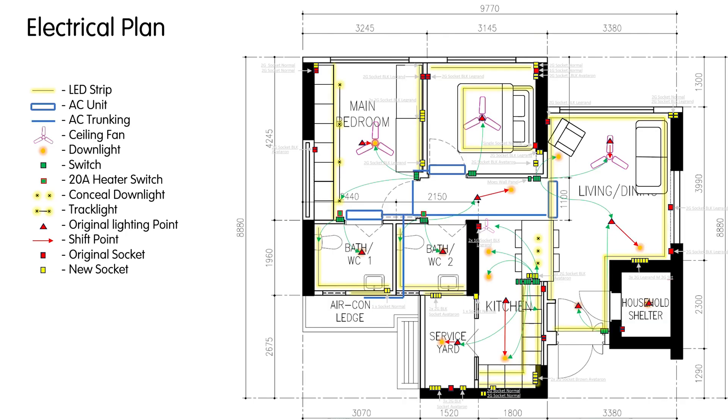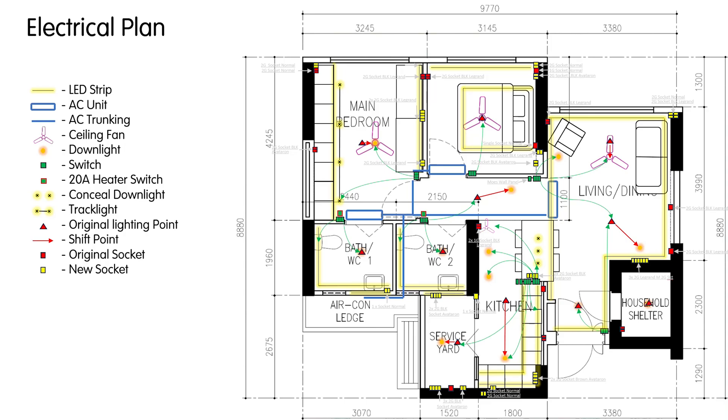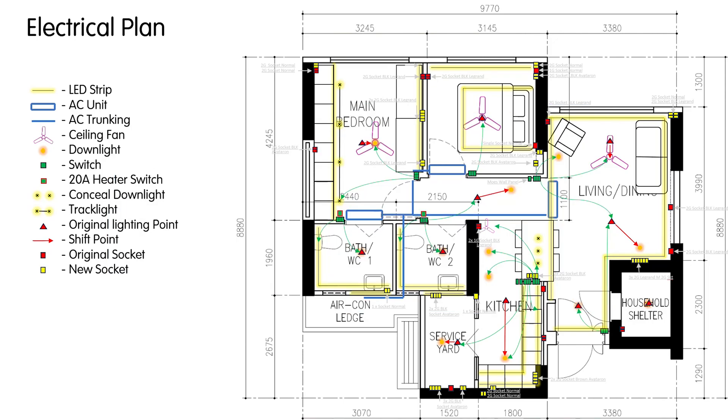And that is all for part one of our electrical planning video. I hope you find this helpful. In part two, we will be talking about what happens during the day of electrical works, what to take note, and where are the cheapest places to buy your sockets and switches. So stay tuned for the next video. If you find this video helpful, do consider subscribing, and we shall see you in the next one.